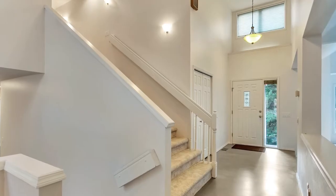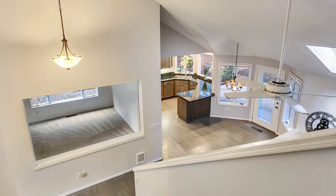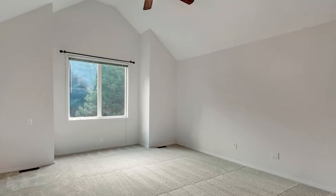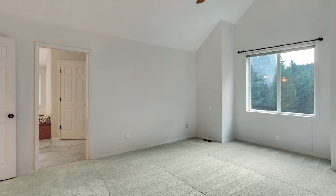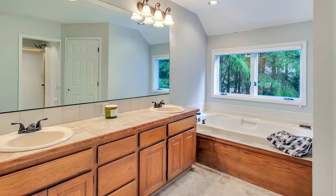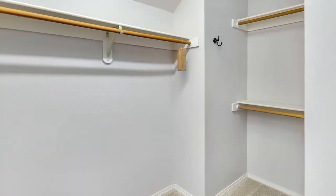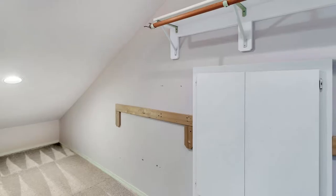The extra-wide open staircase makes a grand statement and leads to a spacious landing with a built-in bookcase. You'll find a private retreat in the spacious and vaulted master suite. The lovely bathroom features a dual-sink vanity, soaker tub, and shower, and you have plenty of space with two walk-in closets.